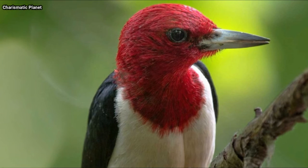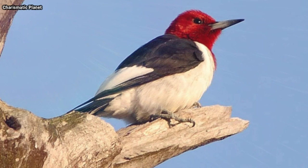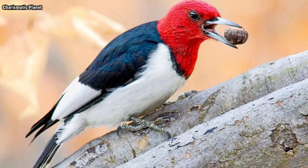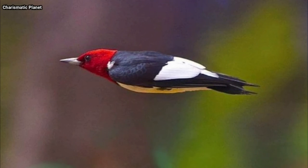The red-headed woodpecker should not be confused with the red-bellied woodpecker, which is similar in size but has a vibrant orange-red crown and nape. The red-bellied woodpecker is named for the pale reddish blush of its lower belly and has a distinctively patterned black and white back, rather than the solid black one of the red-headed woodpecker.